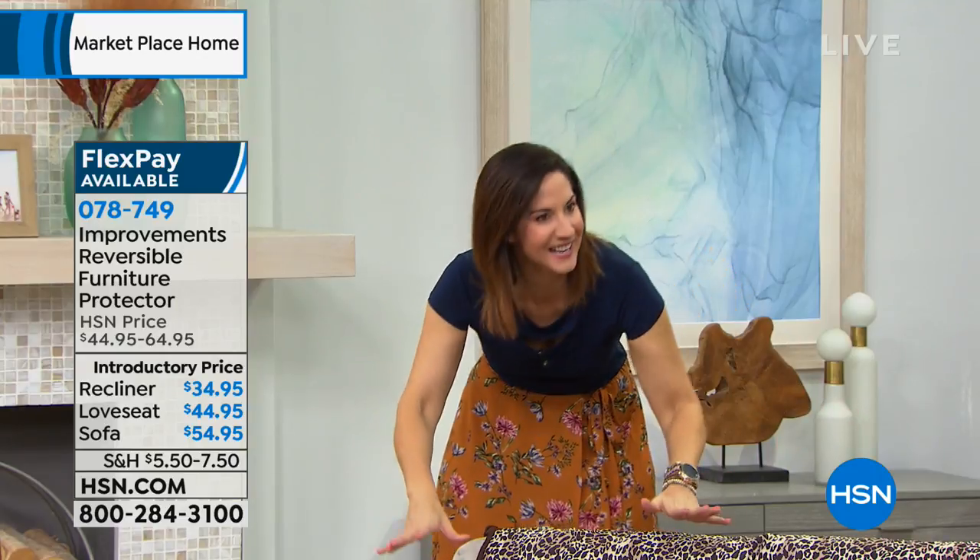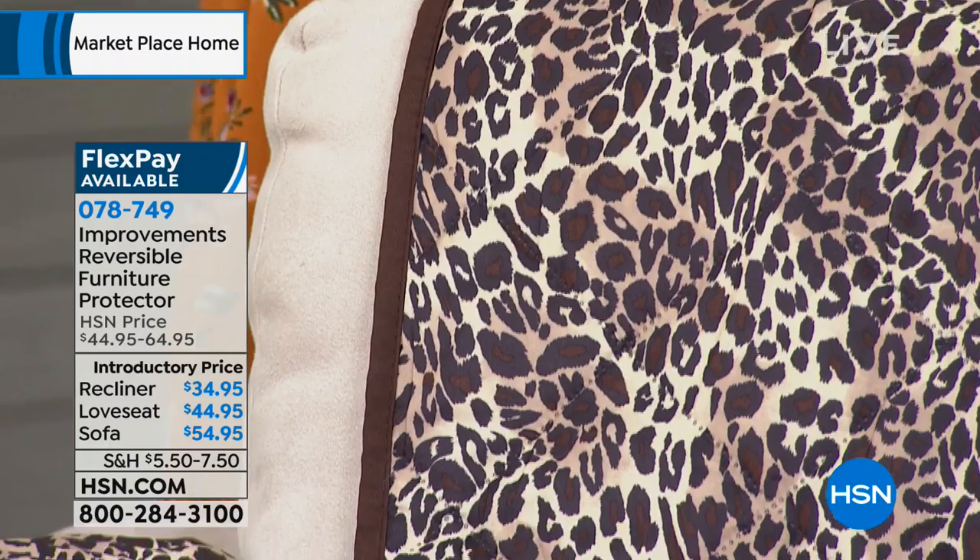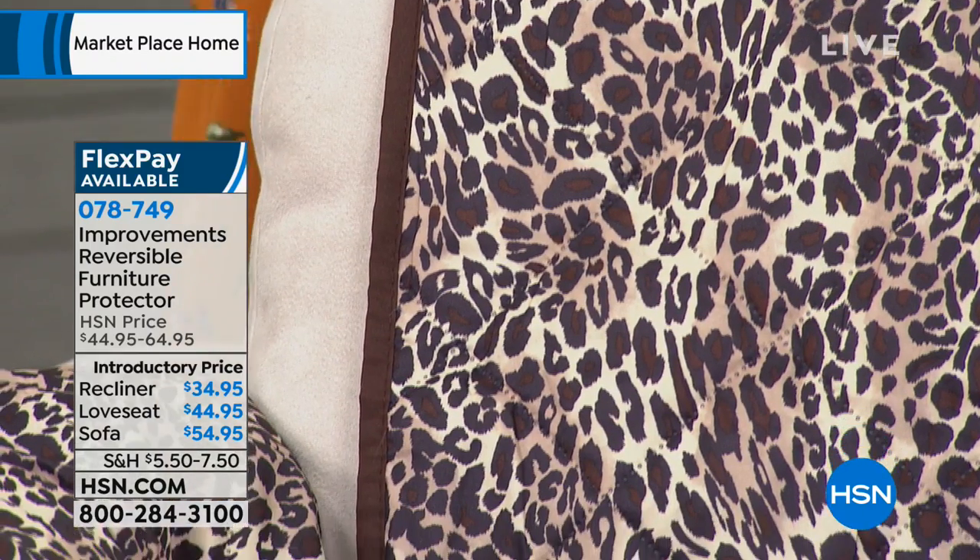I have a crushed velvet navy blue couch — I never let my kids eat on it. I was able to put this cover on in seconds. I have a white dog and would never let Keebler up on our couch, but now I put this on and Keebler jumps up. She can be part of the family. The kids can eat in the living room — it's absolutely wonderful.